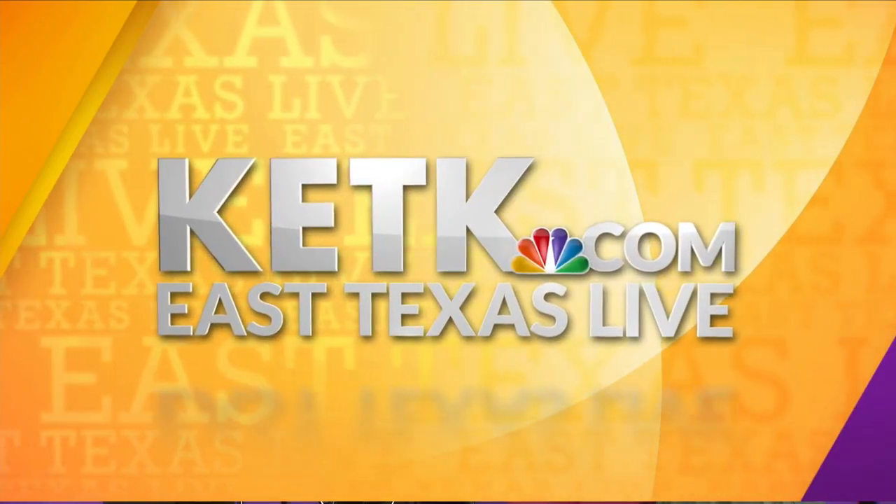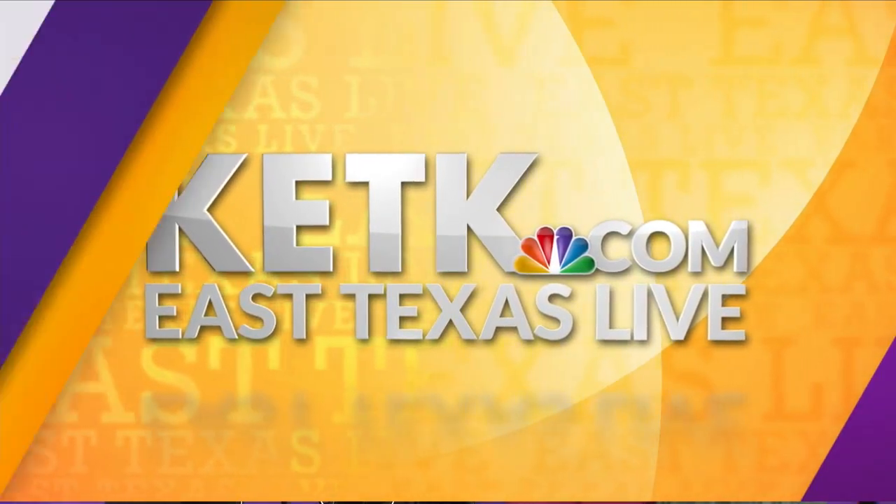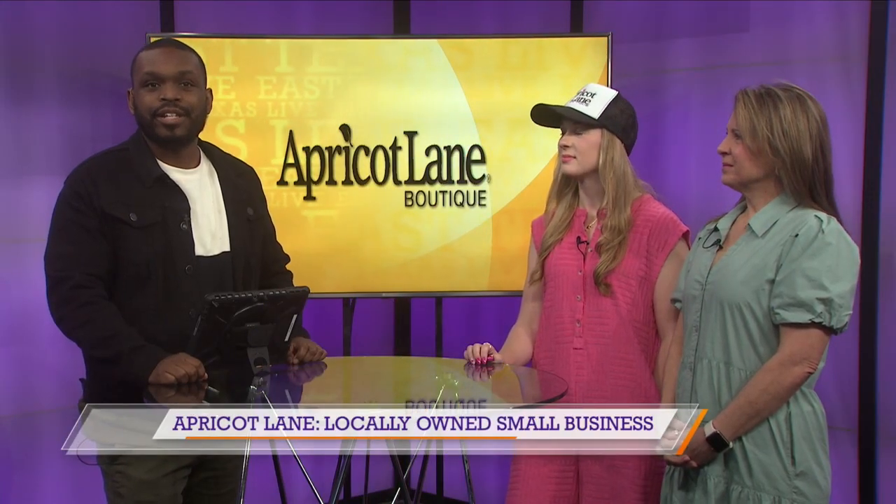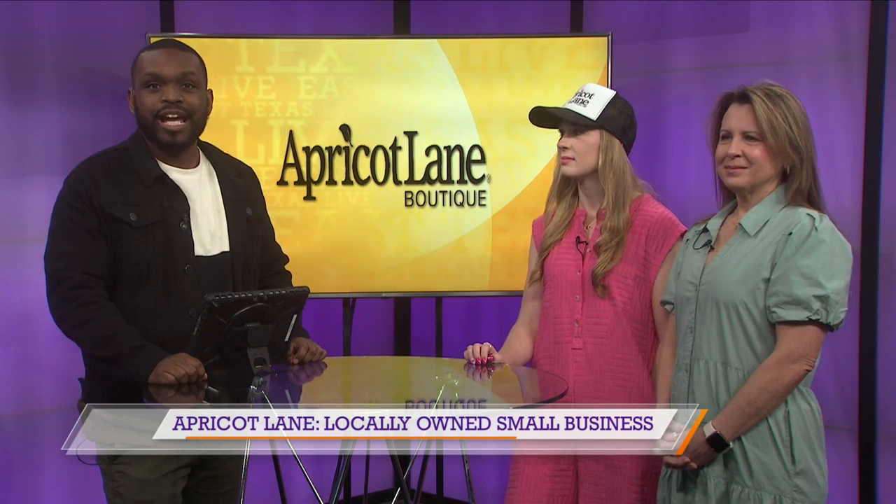From KETK, you're watching East Texas Live. Welcome back to East Texas Live. We're continuing our Hot Spots week with Apricot Lane Boutique. Joining me now is Morgan and Stacey.